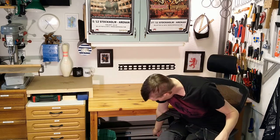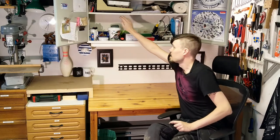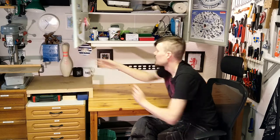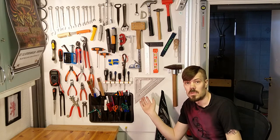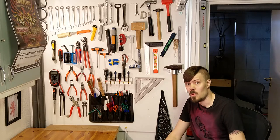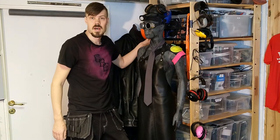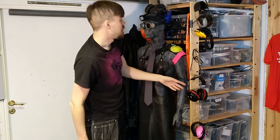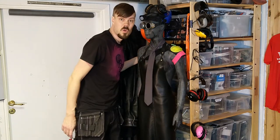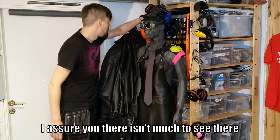Beside the drill press we have my primary work table, famous from a lot of my build videos. Below it you can barely make out the stand for the mitre saw, and above it we have this cupboard — that's mostly my soldering iron, the random screw bucket, and a lot of plastic containers because you basically can't have enough. Next to the work table we have the tool wall with all the most used tools. Here we have Beatrix, my trusted safety inspector, with safety tie and all. Those shelves behind her hold all the ear and eye protection as well as a lot of cables, transformers, and that kind of stuff.